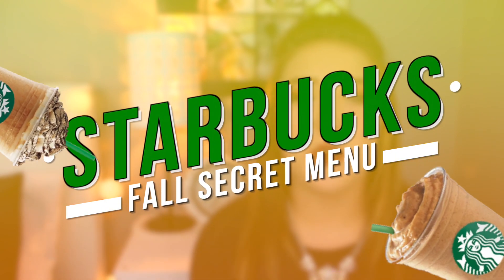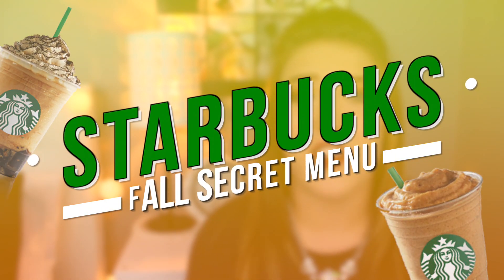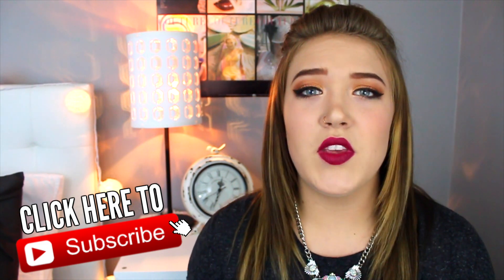Hey guys, so today I'm going to be filming a really fun video for you guys. I'm going to be telling you 10 secret Starbucks menu items for the fall and they're all pumpkin flavored. Is that not great? Fall drinks from Starbucks are some of the best that they come out with the entire year. They're amazing and cinnamon-y and full of the season's flavors. I thought I would show you guys 10 different secret menu drinks that you guys could order this fall.